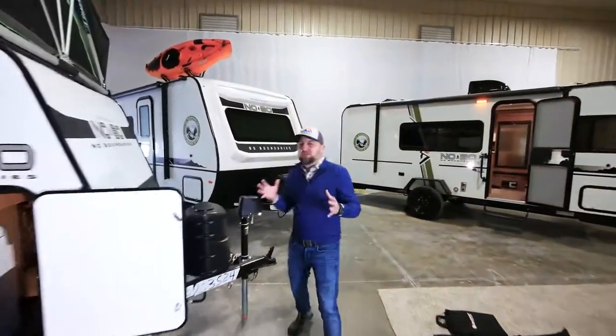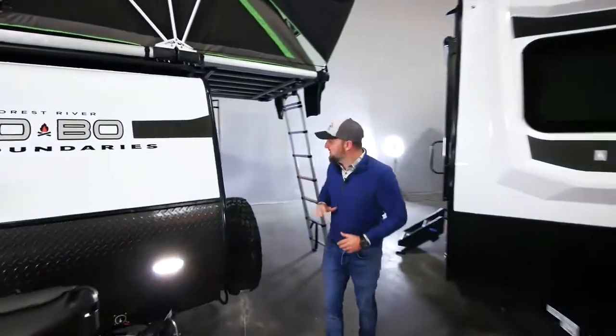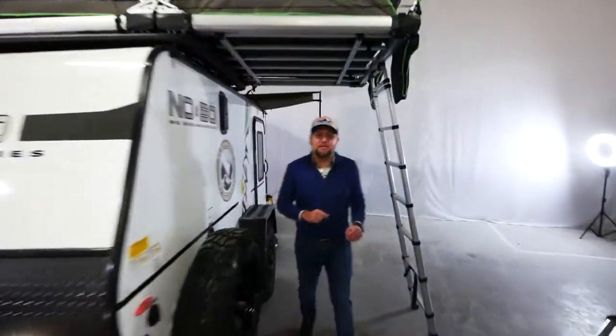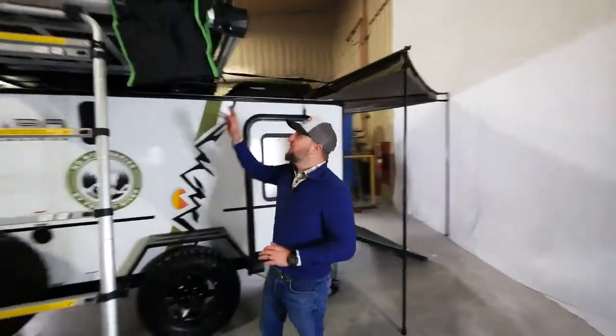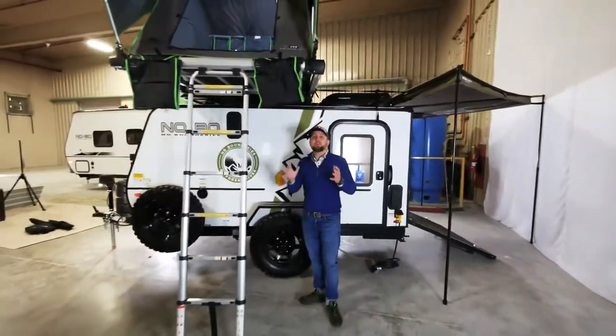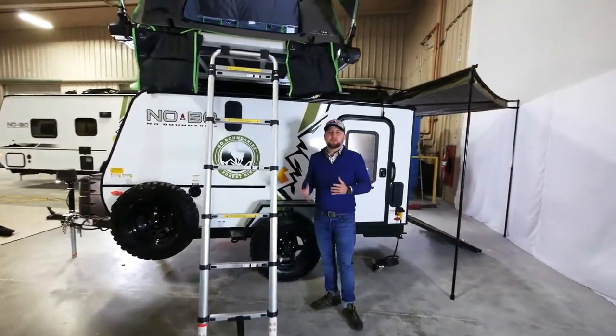Follow me — I want to show you one unique feature that you're not going to see on any other travel trailer of this size, and this is our rooftop tent. It's exclusively designed for No Boundaries and fits perfectly on top of our 10 series floor plans, allowing you to double your sleeping capacity.